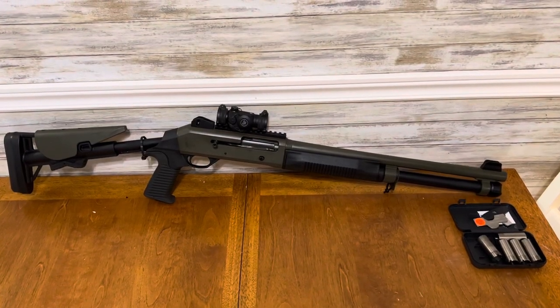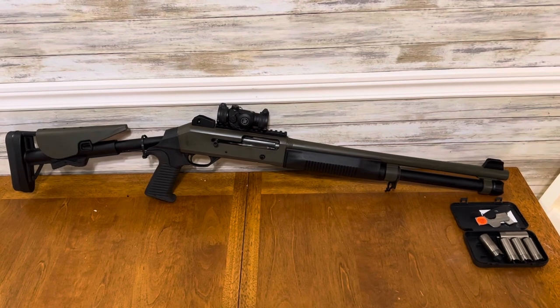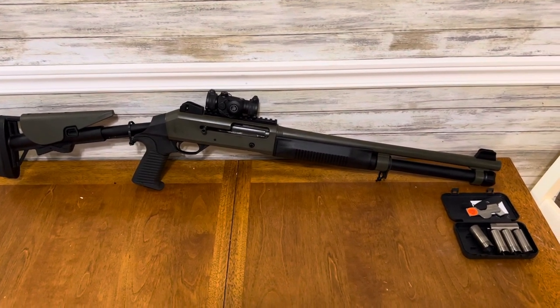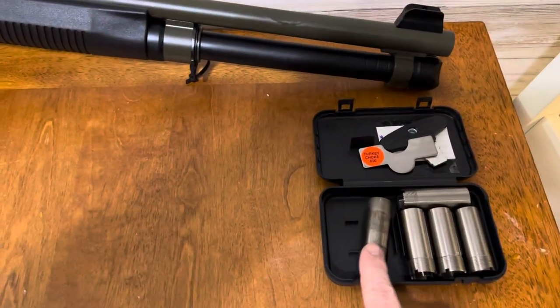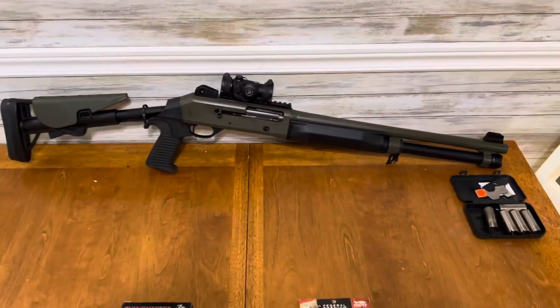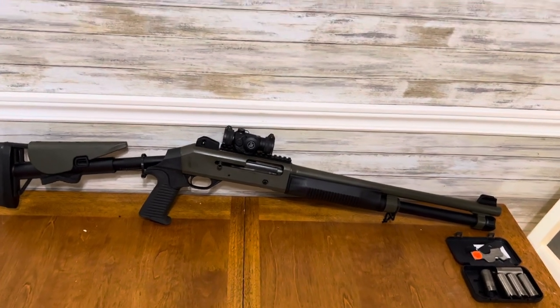This is a Canadian clone of a Benelli M4 called the Canuck Operator — a semi-automatic 12 gauge with an 18.5-inch barrel that came with five chokes, with full choke being the tightest. It's made by Odell Industries up in Canada.